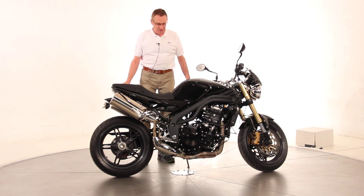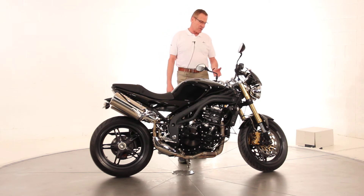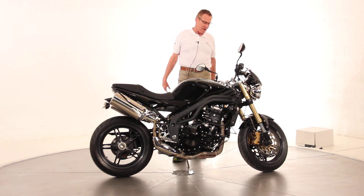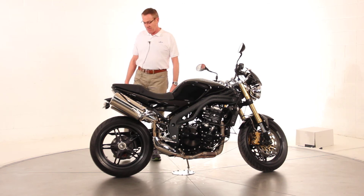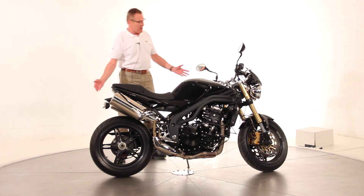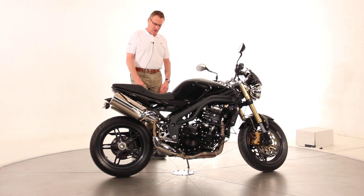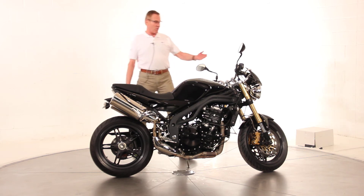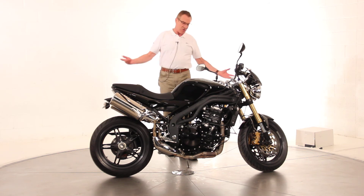This is a beautiful example. It's only got 14,000 original miles. It's got the beautiful twin round headlights on the front. I bought it directly from its owner. It's got two brand new tires on it, and I've got the service receipts right up through the 12,000 mile service. The bike has a beautiful color match fly screen and other than that it's pretty much all stock.